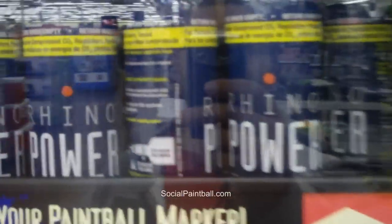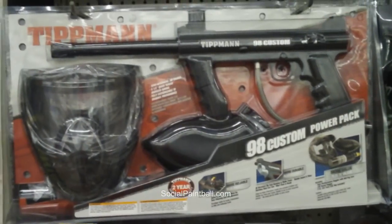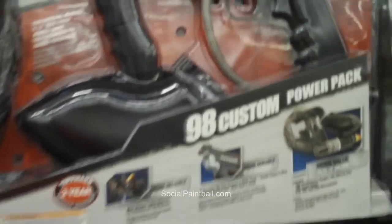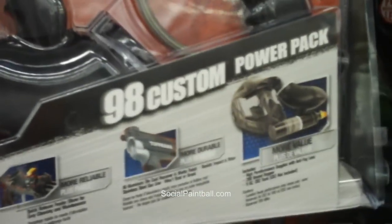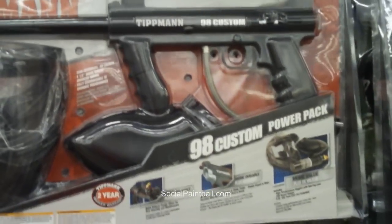They have over here the Tippmann 98 Custom — little mask, a loader, and the gun for $159.94. I've heard that these are some of the best beginner markers you can get, but you be the judge of that, or let me know in the comments.